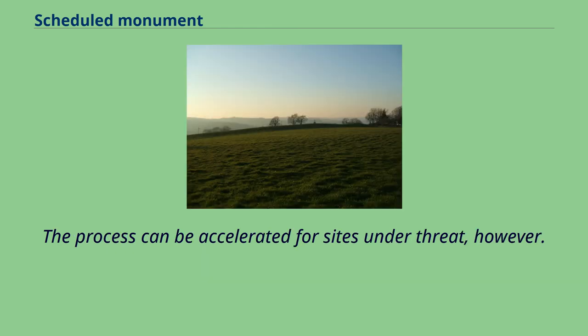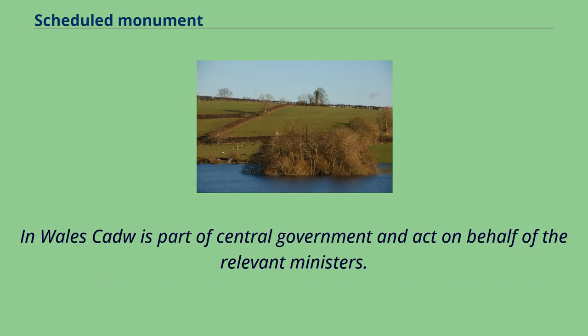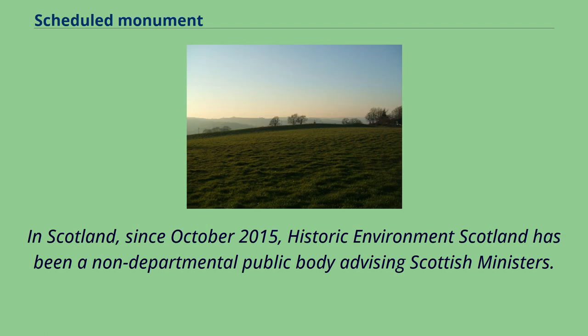The process can be accelerated for sites under threat. In England, Historic England gathers information on a site, defines a boundary around it, and advises the Secretary of State for Culture, Media and Sport of its eligibility for inclusion on the schedule. In Wales, Cadw is part of central government and acts on behalf of the relevant ministers. In Scotland, since October 2015, Historic Environment Scotland has been a non-departmental public body advising Scottish ministers.